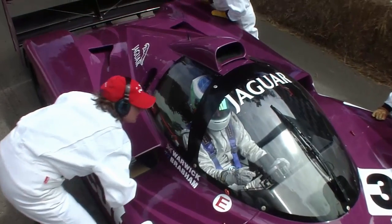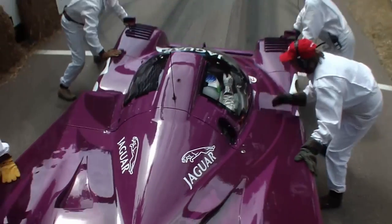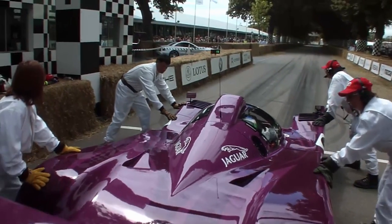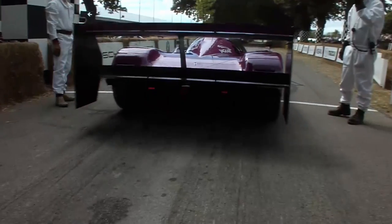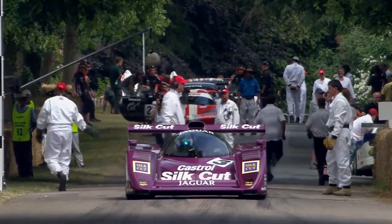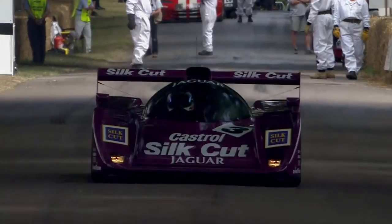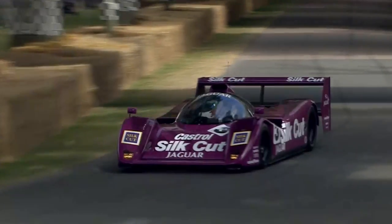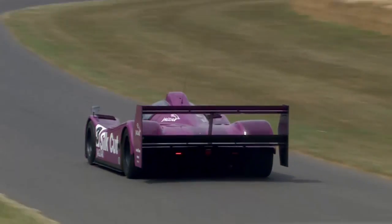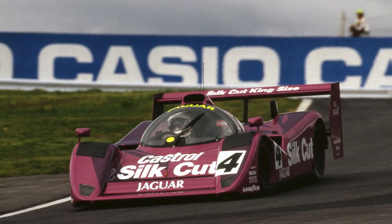The last official Jaguar racing car before that ill-fated return to motorsport in Formula One was the screaming mighty XJR14. Group C died in the early 1990s when a combination of factors meant that to try and encourage manufacturers to race in both Formula One and sports cars, Group C cars were required to use screaming, high-revving 3.5-litre F1 engines. Rather than bringing cost down, this predictably made them spiral.